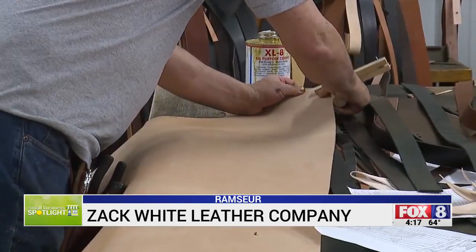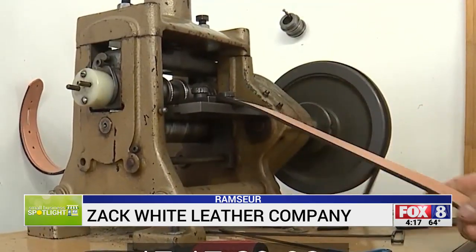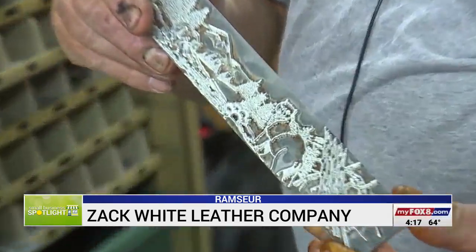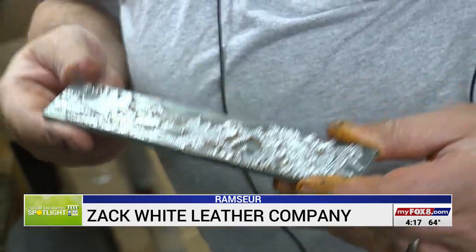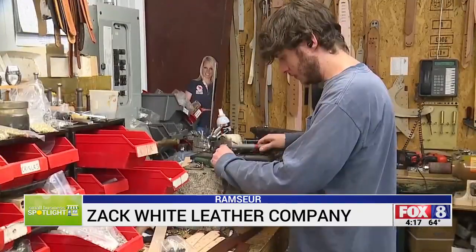Tim Cox owns the store and hand cuts designs. Once we hand tool a design and make a design, then it's transferred to a plate and that's stamped into the belt. That's hand tooled and hand painted — just about everything out of leather.